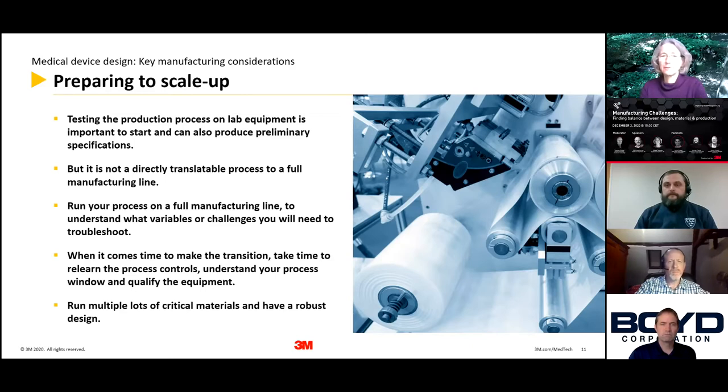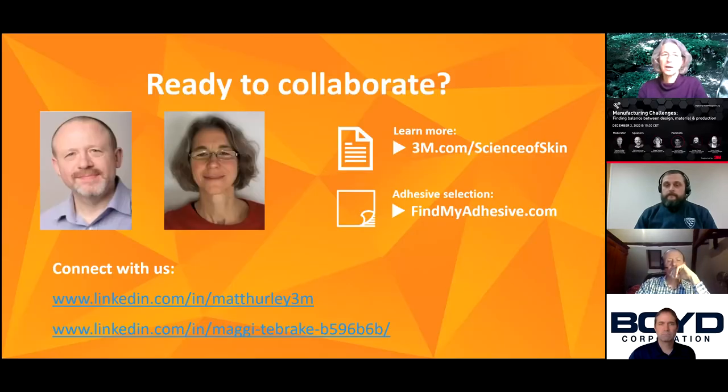With that, I'd like to open it up to the panel. If you'd like to get in touch with Matthew or myself, our contact details are here. We have some resources as well — the 'Science of Skin' link gets you to white papers and information sheets. Another resource to try out is the Find My Adhesive page, which is essentially a web decision tree where you can plug in your requirements for your device, and it will offer you a list of materials to start with or use as a starting point for your development.